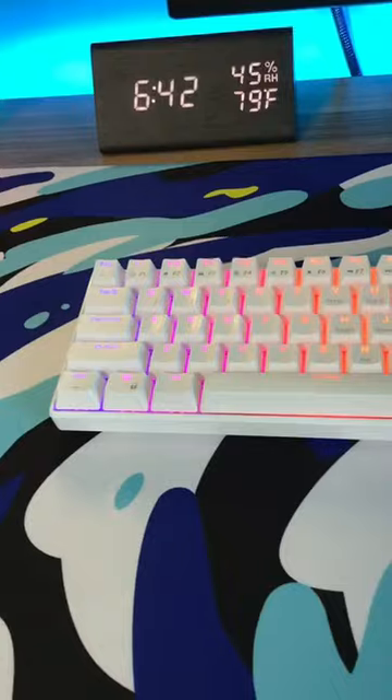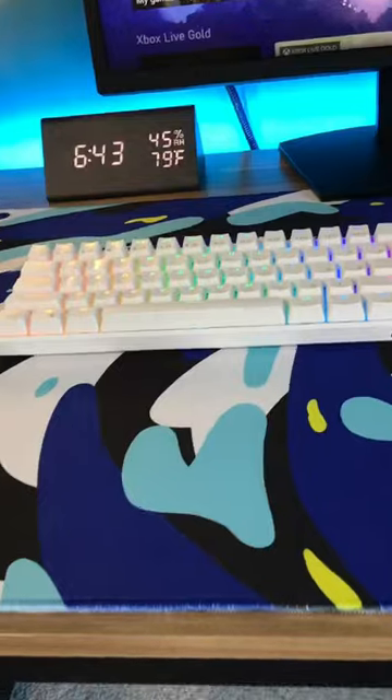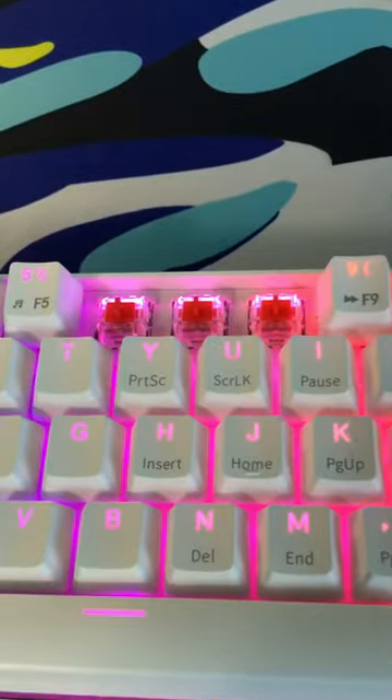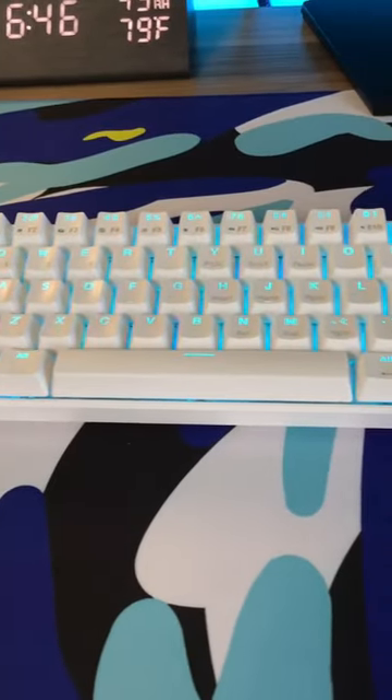This is the best budget keyboard ever. This is the Royal Kludge 61, and it is one of the best keyboards I've ever used. Not only does it look good and have really good RGB, but both the keycaps and the switches are hot-swappable, so you can customize this to look however you want. And you can put this in your setup for only $50.